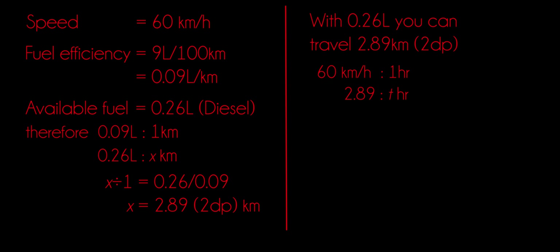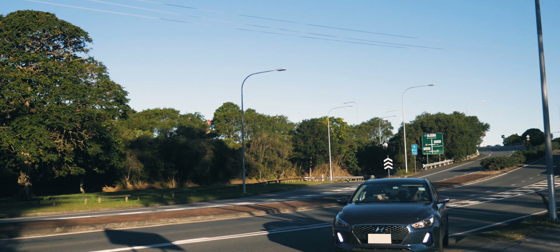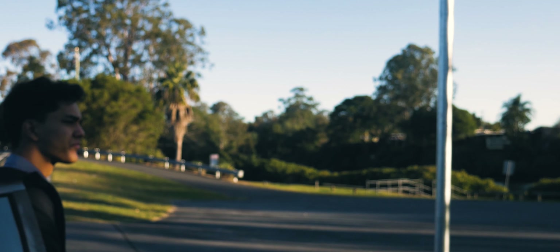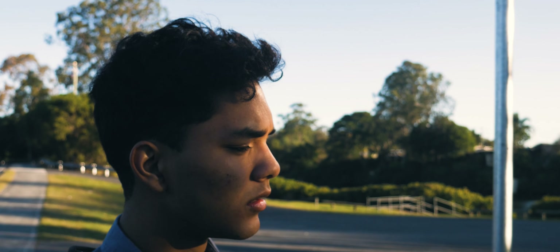We're getting low on fuel. We should be right though. Kara, could you please check that for me? Sure thing, Reece. With 0.26 liters of fuel, you can travel at 60 kilometers per hour for 2 minutes and 58 seconds. The car will now stop approximately in 5, 4, 3, 2, 1.